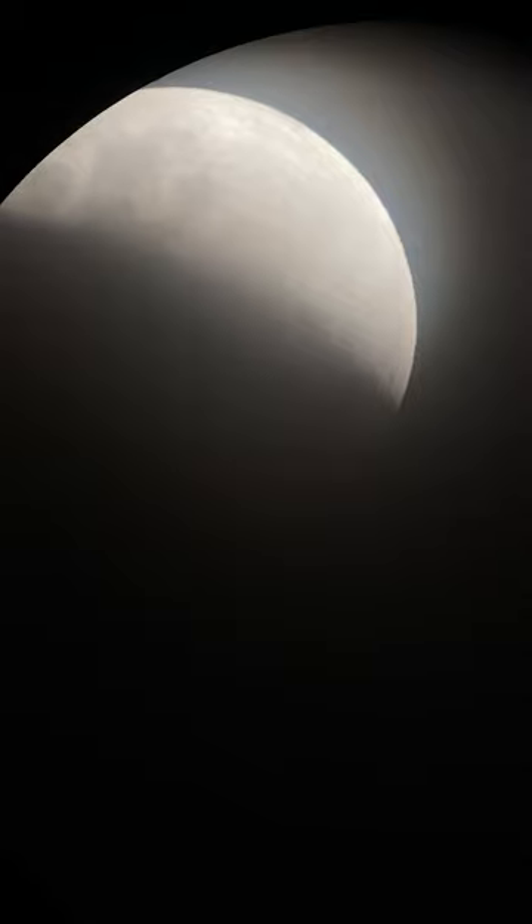The umbra — the dark part of the shadow — will not cover the entirety of the moon, so this will be a partial eclipse. There will be a small portion of the moon that will stay in the penumbra, the lighter portion of the shadow.